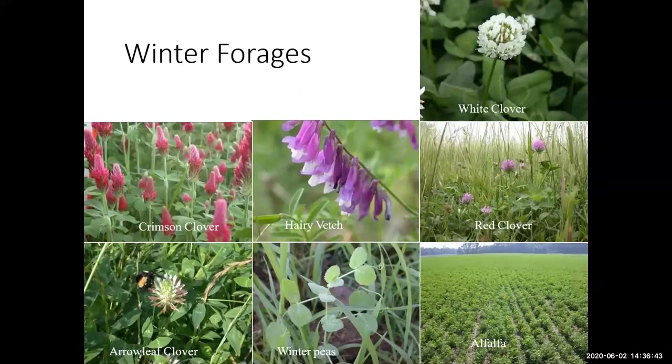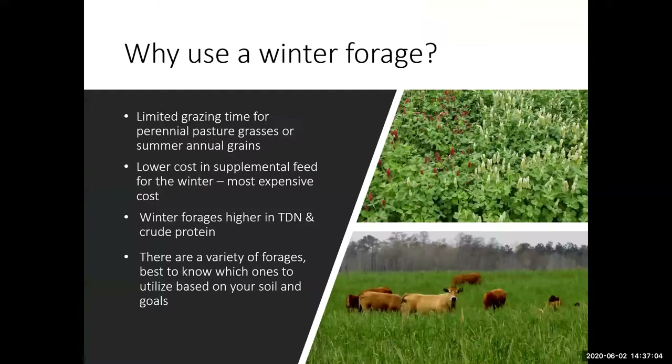So what is the solution? Winter forages, also known as cool season forages, can extend the grazing season of a pasture, and there are a wide variety out there — everything from legumes such as crimson clover, red, white, or arrowleaf clovers, as well as alfalfa, winter peas, and other forages.